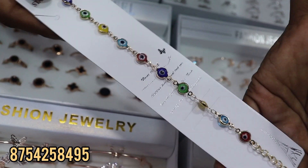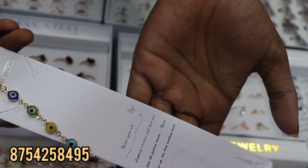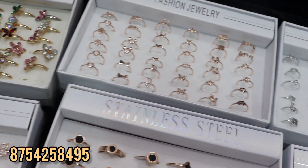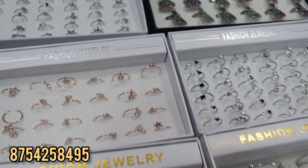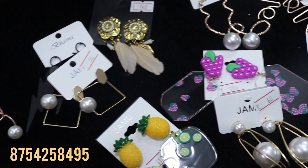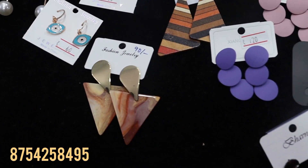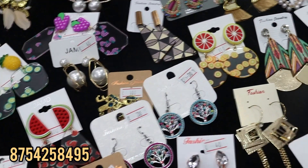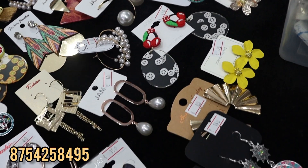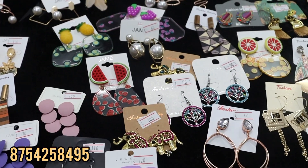This is an Evil Eye bracelet. It's a rocket type — 110 rupees. It's super.